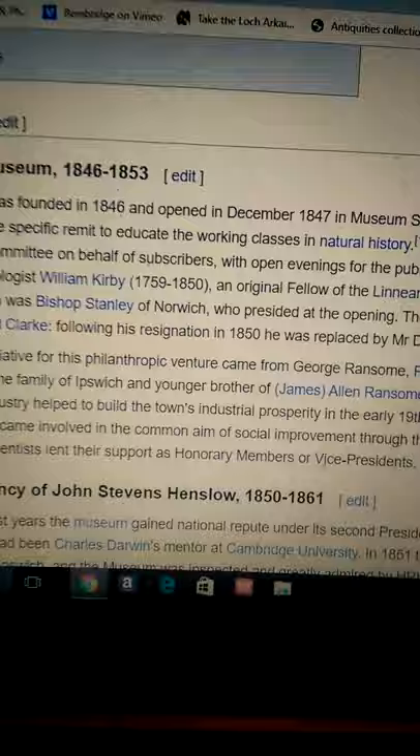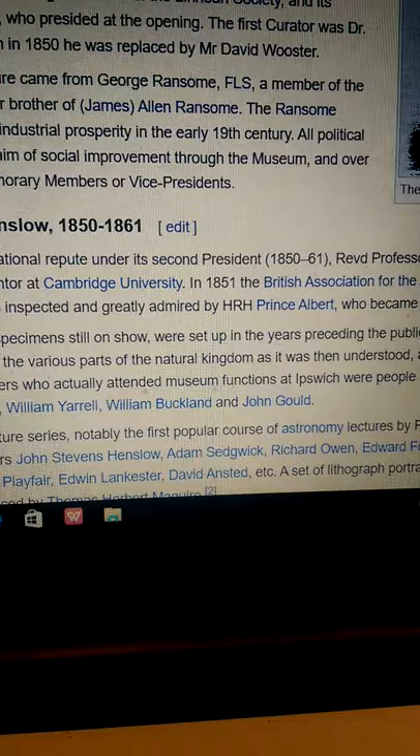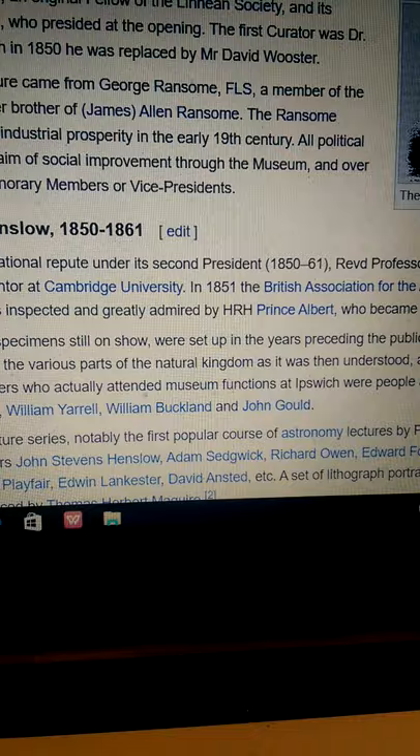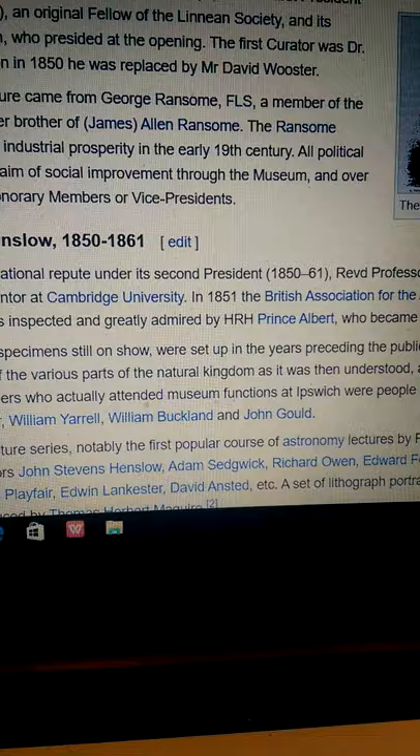This is another one of these narratives. The museum gained national repute under the second president, the Reverend Professor John Stephen Henslow, who had been Charles Darwin's mentor at Cambridge University. So there, I think, is pushing the Darwinian theory in these early years of this museum.